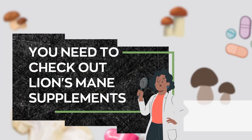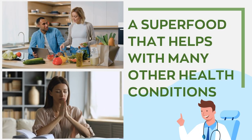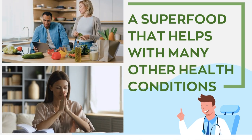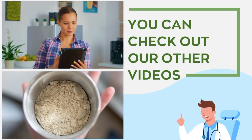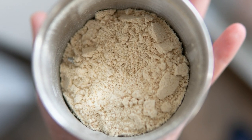You need to check out Lion's Mane supplements. Its powerful health benefits are not just for hypertension — it's also an excellent natural superfood that helps with many other health conditions. A link to view the product will be posted in the video description below.